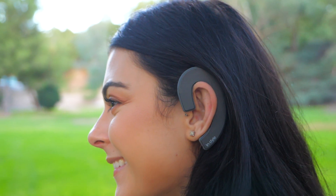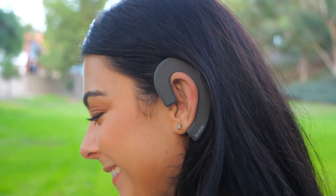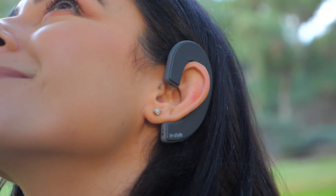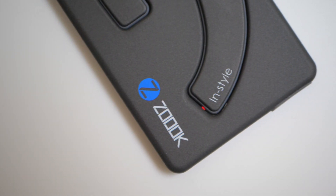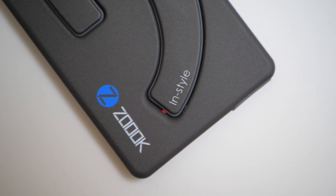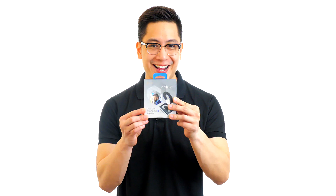Enjoy a talk time of up to 12 hours. The Bluetooth connectivity supports a range of up to 10 meters, so even if you leave your phone across the room and wander on a call, you won't drop the connection. It is also splash proof, so you don't have to run for cover to save your headset when caught in the rain. Enjoy full wireless freedom with the InStyle Bluetooth headset by ZOOC. Order yours today!